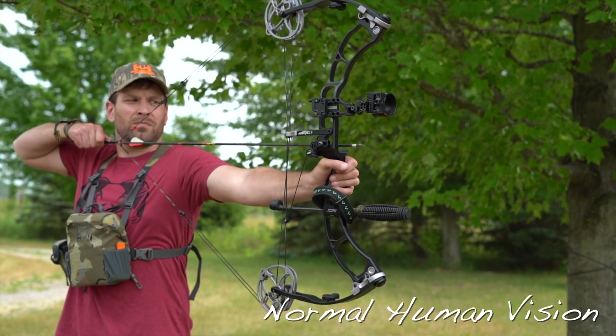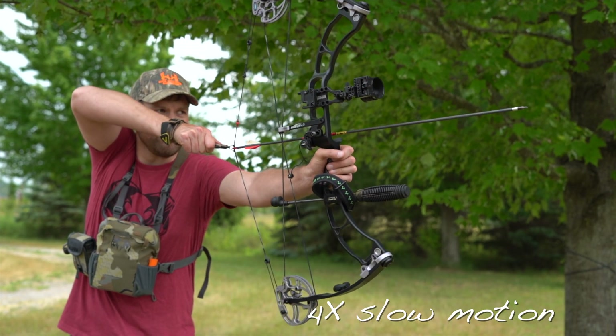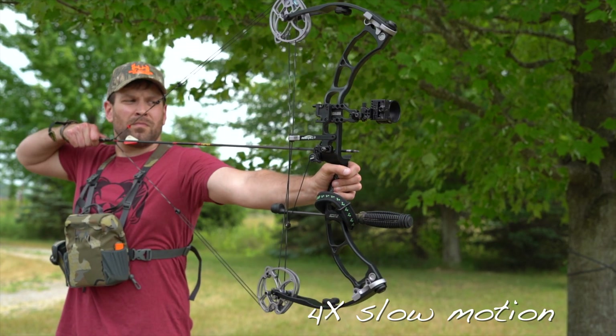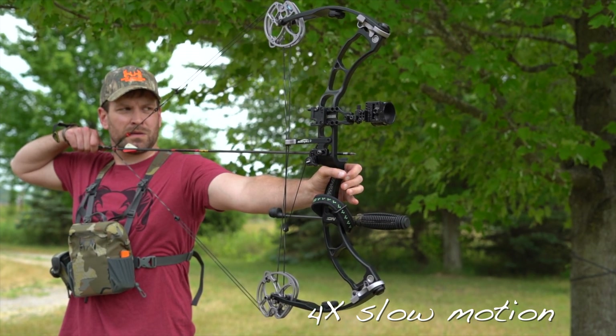This is what it might look like. Notice that in normal vision it's hard to see the details of everything the archer does. Now in 4x slow motion, you can see a lot of detail — his release is kind of flopping, you see the hard anchor set, and you can actually see the arrow leave the bow.